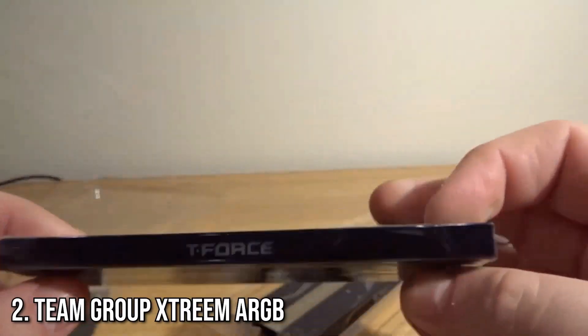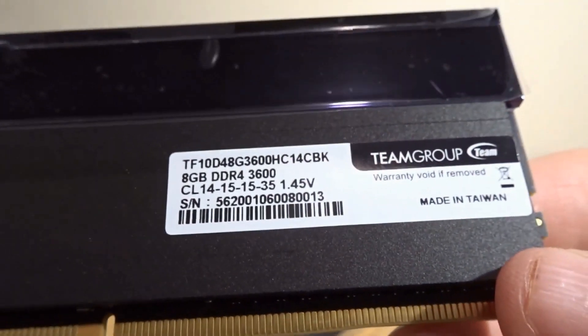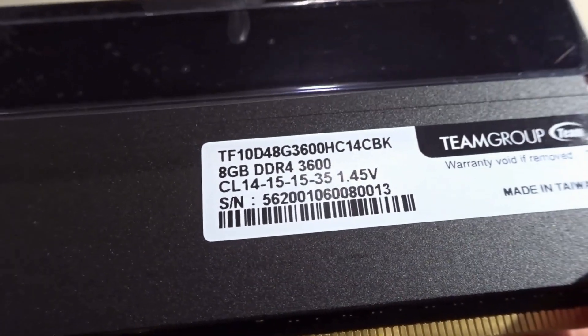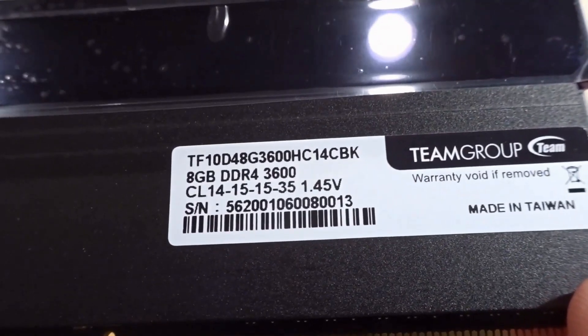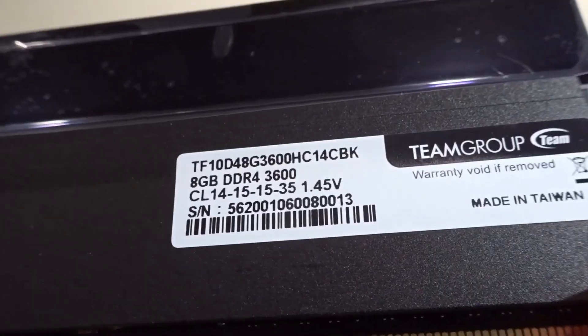Coming in at number 2 is the Team Group Xtreme ARGB. This RAM combines ultra-fast speeds with a unique mirrored RGB design that looks incredible in any build. With speeds of 3,600 MHz, it's a favorite for high-performance rigs. And thanks to its aggressive styling, it's perfect for those who love bold aesthetics.